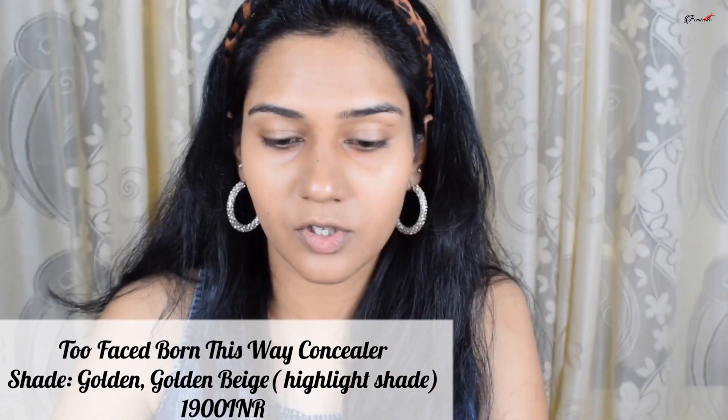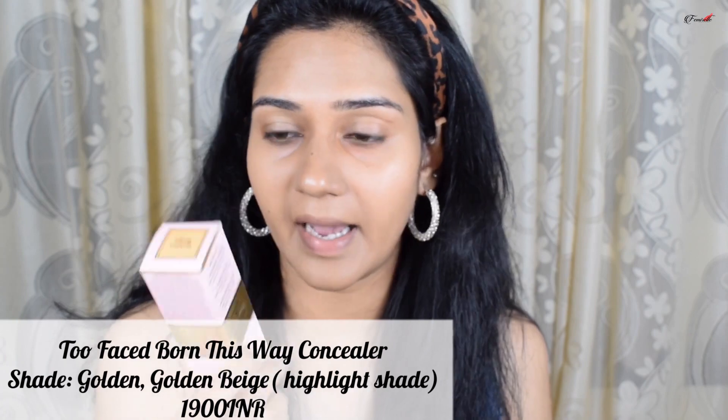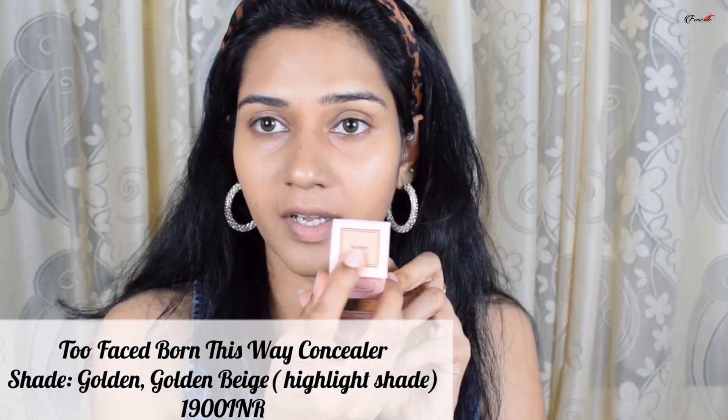Next, the concealer. I have two shades: one that matches my skin tone, and Golden Beige, a lighter highlighting shade. Every makeup artist around the globe has been raving about this concealer. Like the foundation, it contains coconut water, alpine rose, and hyaluronic acid, and claims to be hydrating, long-wearing, photo-friendly, and non-comedogenic.